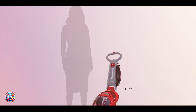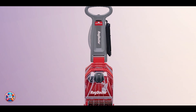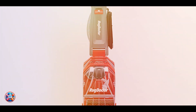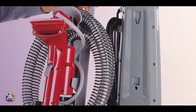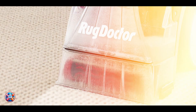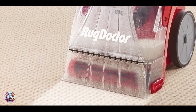Usability: Designed for ease of use, the Rug Doctor Deep Cleaner features a simple lift tank for easy filling and emptying. It's equipped with a wide cleaning path to cover large areas efficiently with minimal passes. Durability: Built to last, the Rug Doctor Deep Cleaner boasts a durable construction that withstands rigorous cleaning tasks and maintains optimal performance, with sturdy components ensuring reliable operation for years to come.